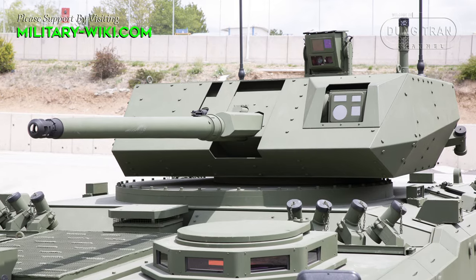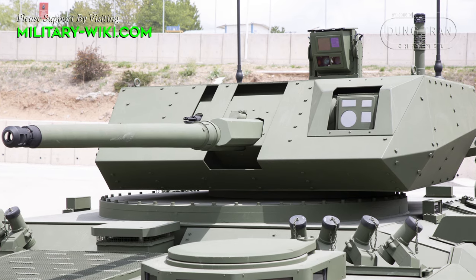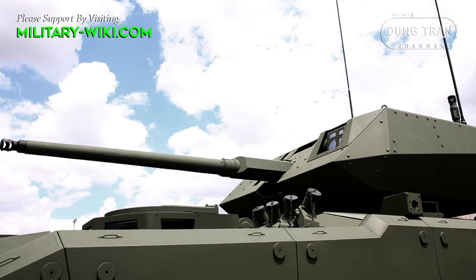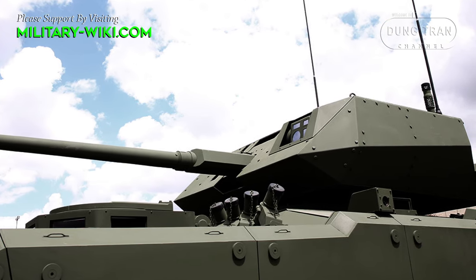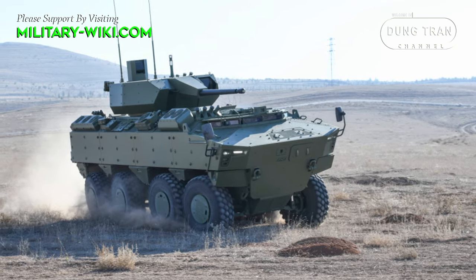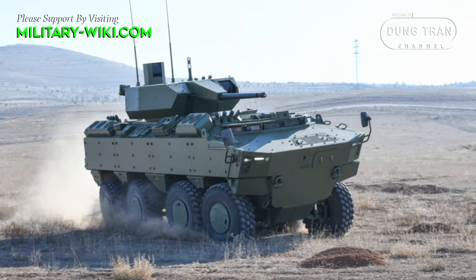At the heart of the Turbo 35's firepower is the Mk.44 40mm dual-feed automatic cannon, boasting a maximum cyclic rate of fire of 200 rounds per minute and a 200-round ready-to-fire capacity. Additionally, the turret can be configured with a 15mm Bushmaster III dual-feed automatic cannon for increased firepower options. The inclusion of different types of ammunition, such as high-explosive, anti-tank, or programmable airburst ammunition, ensures versatility in engaging various targets effectively.